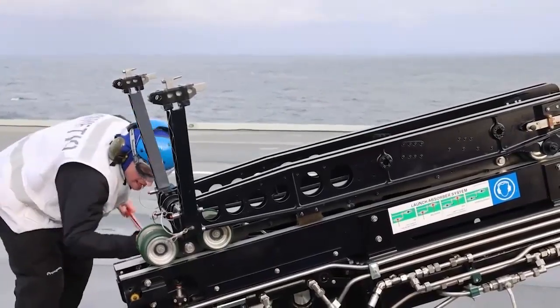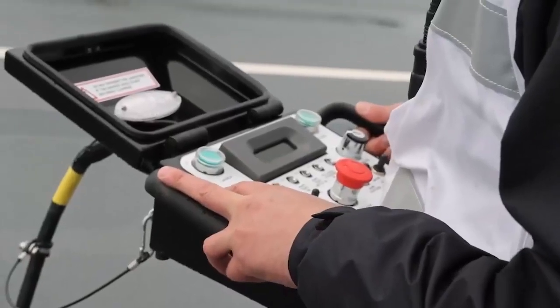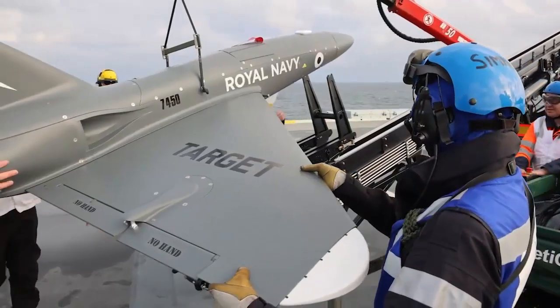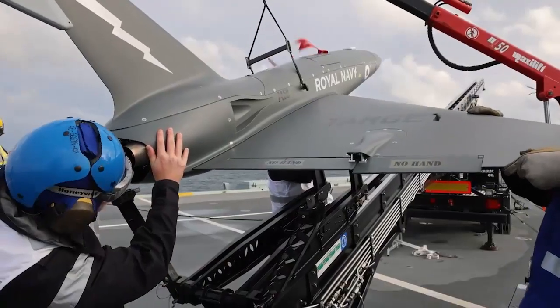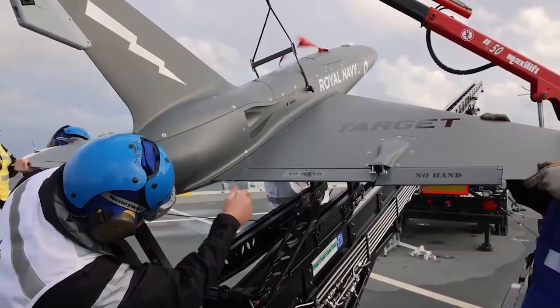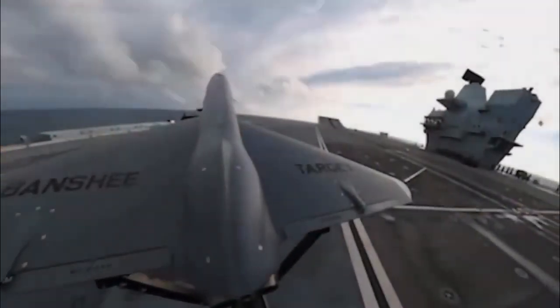Jet Powered Drone Delivered to the Royal Navy. The British Royal Navy has taken delivery of the jet-powered Banshee 80-plus drone developed by defense company Kinetic. The remote-piloted air system is equipped with a twin-turbine engine and launched by a 60-foot pneumatic launcher. They can simulate enemy aircraft attacks as they reach speeds of up to 400 miles per hour and have a range of 60 miles.